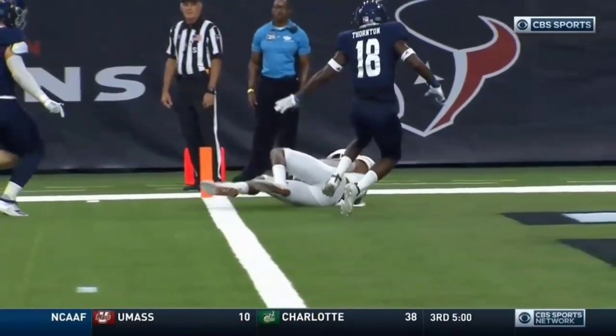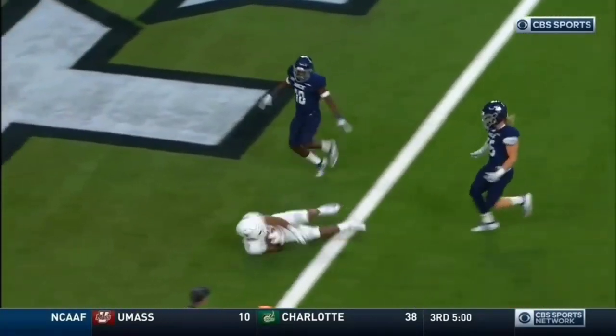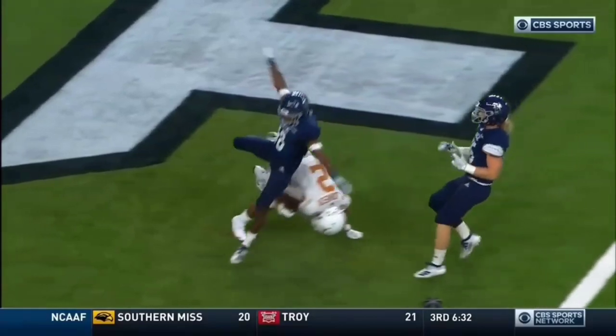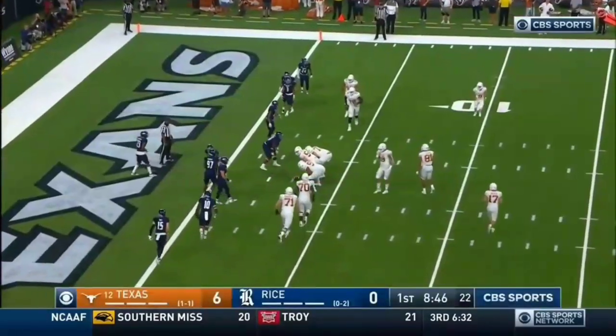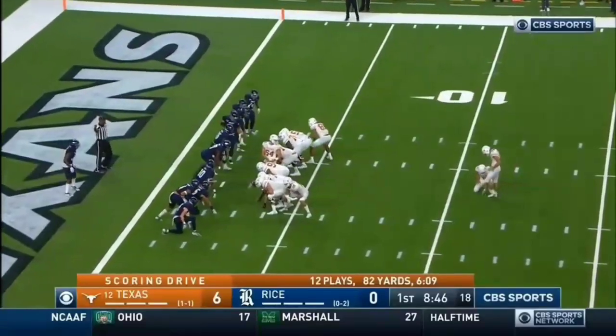That's a touchdown, partner. They got the call right on the field — the ball breaks the plane, the bottom of the hand can touch and you're not ruled down. It's a beautifully run and executed wheel route, caught in man coverage. Johnson was all alone.